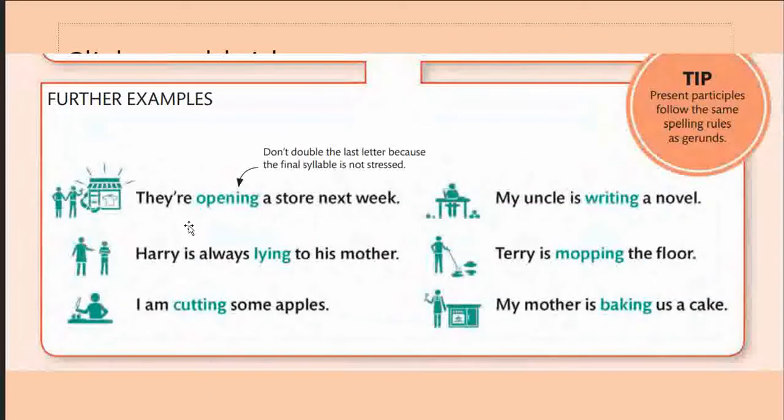Further examples: 'They're opening a store next week' — notice that we do not double the last letter in 'opening' because the final syllable is not stressed. 'Harry is always lying to his mother' — look at how the spelling changes with 'lying.' 'I am cutting some apples' — notice the consonant 't' has doubled. 'My uncle is writing a novel' — the 'e' is dropped. 'Terry is mopping the floor' — the 'p' has doubled.